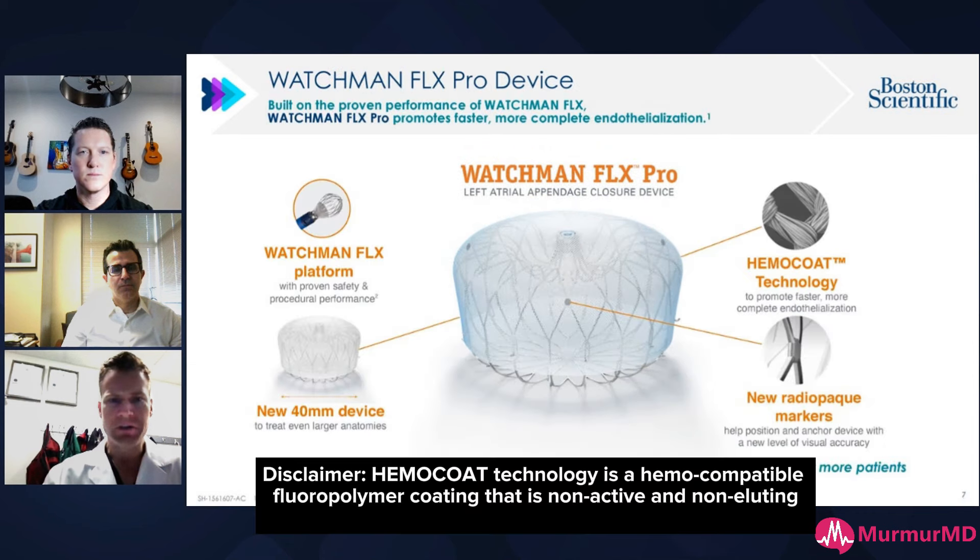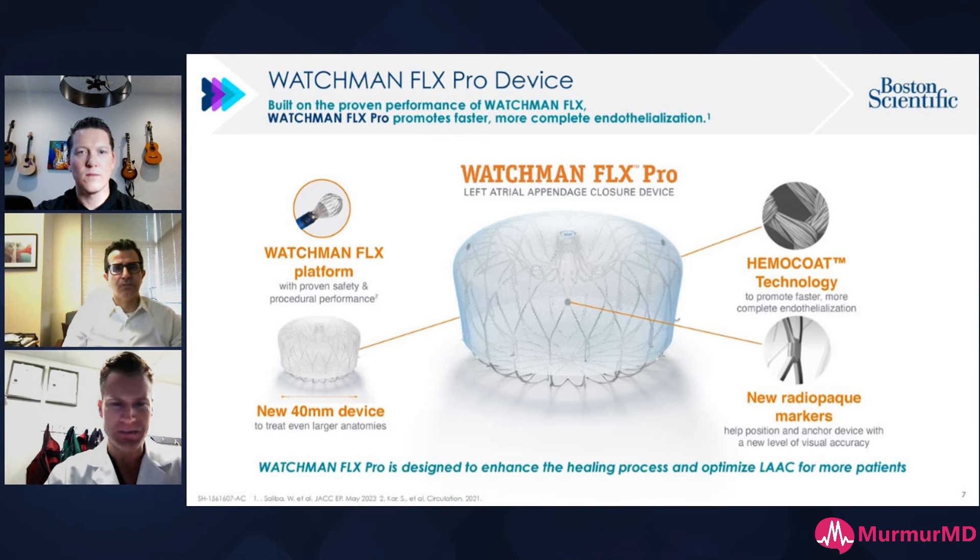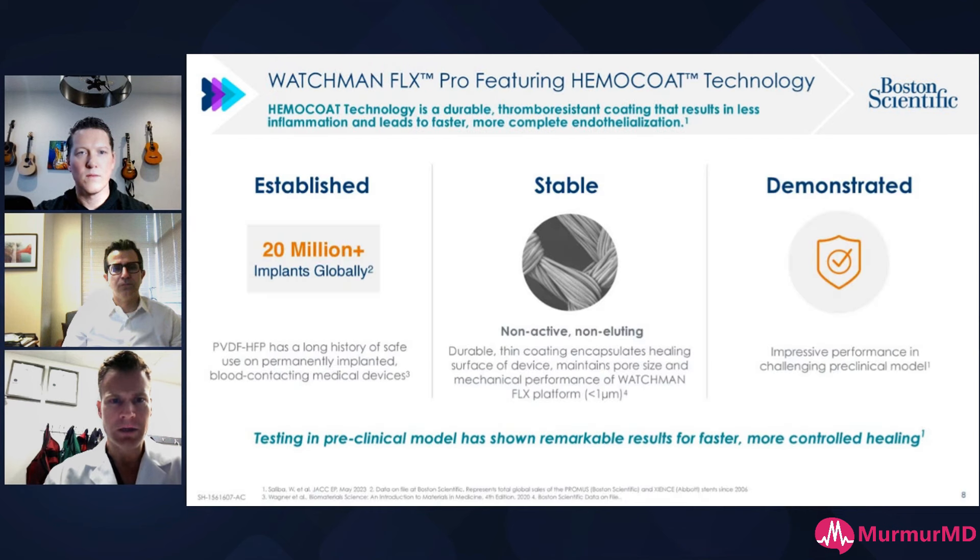A little bit more about the pro technology. This is the first medicated device in the LA space. The Hemocode addresses healing pathology. Obviously the large device, the 40 mm, treats up to 6% to 10% of your population currently. And the new radiopaque markers are helpful when you do the tug test and align them coaxial to the appendage orifice. This is built on over 300,000 cases and the preclinical models have really shown this new technology is important to promote healing.